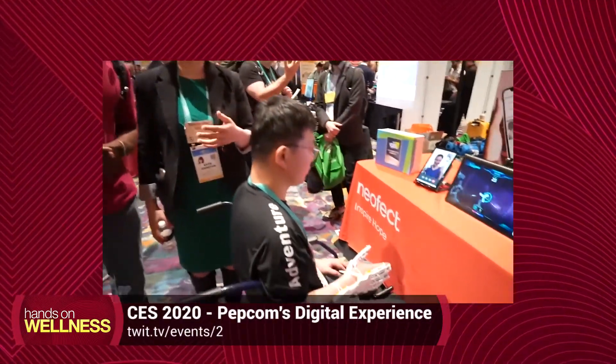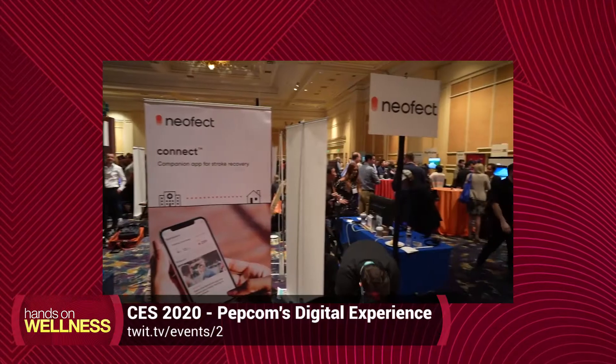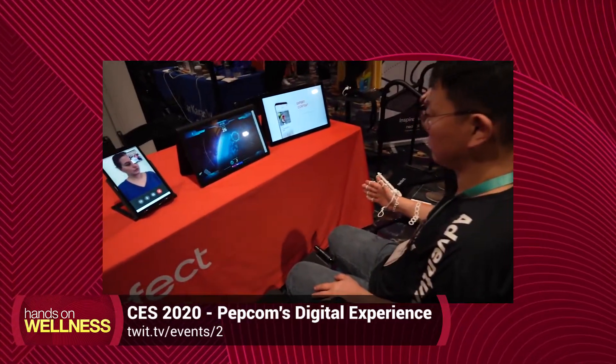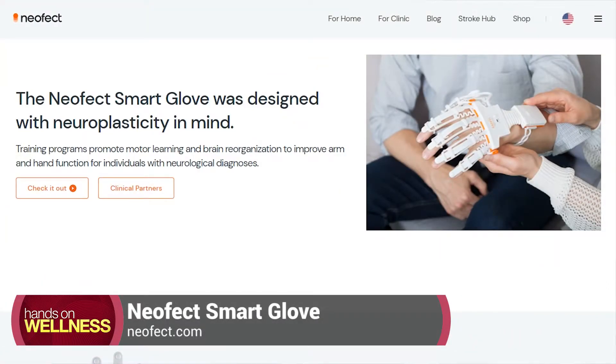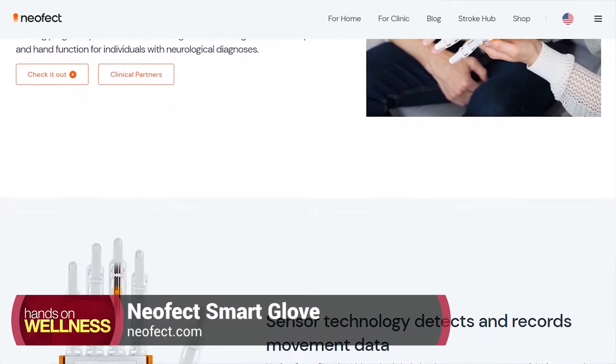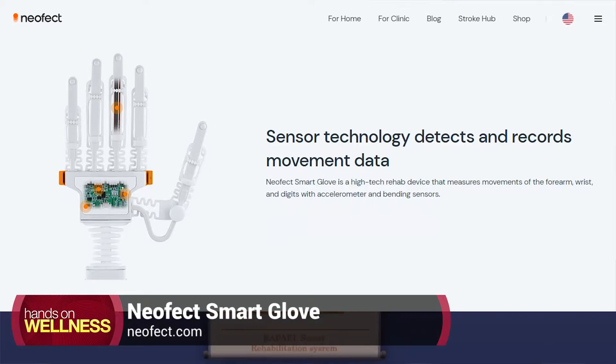I met with Neofect back when Leo Laporte and I headed out to CES 2020 in Las Vegas. We were going around on the show floor and I saw Neofect off in the corner. It really got my attention because it looked like some sort of cool gaming glove. When I stepped up to them and they told me they have a smart glove that is going to help patients with stroke rehabilitation, not only in a more comfortable home environment, but it also gamifies the actual rehabilitation process — I said, tell me more.